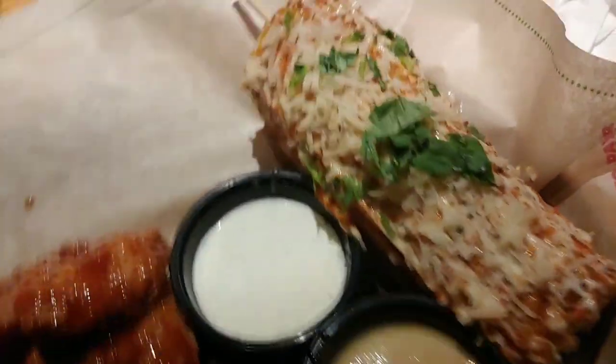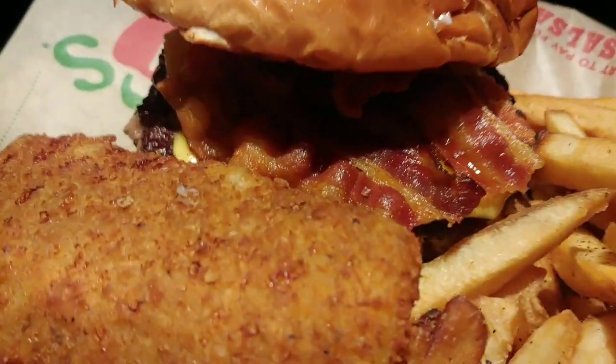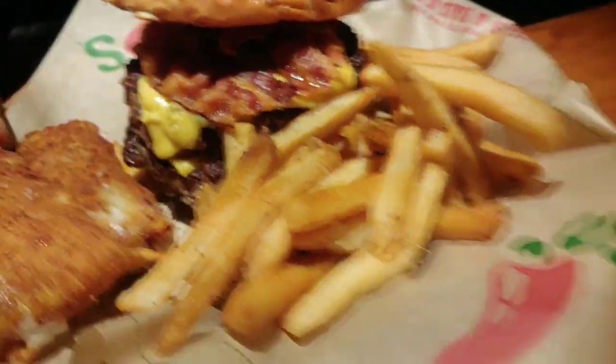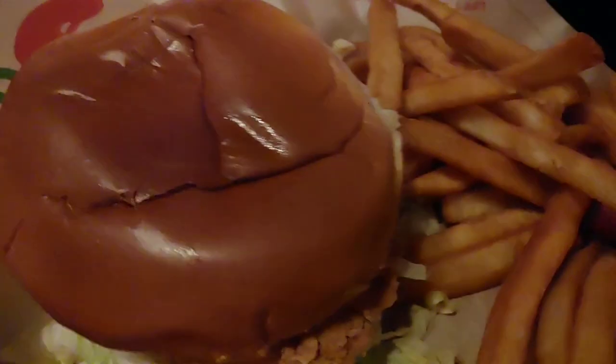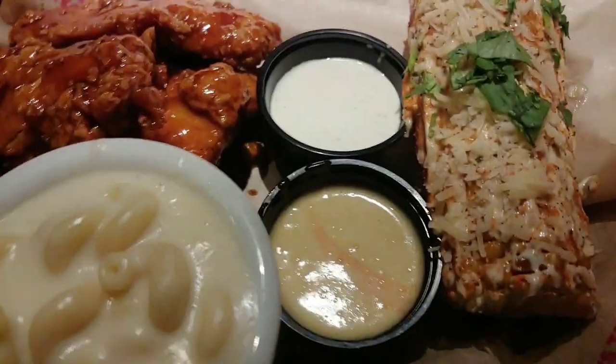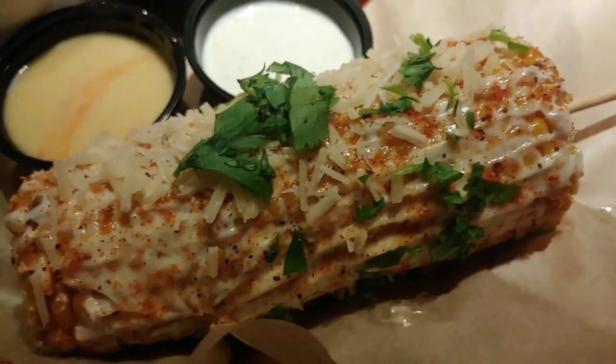I know it looks good street corner, mine looks the most plain. Let me see. Looks good. Look at that — bacon, mozzarella cheese. Let's see yours, Daddy. Look at that bun. I really like that street corn one. Looks good.